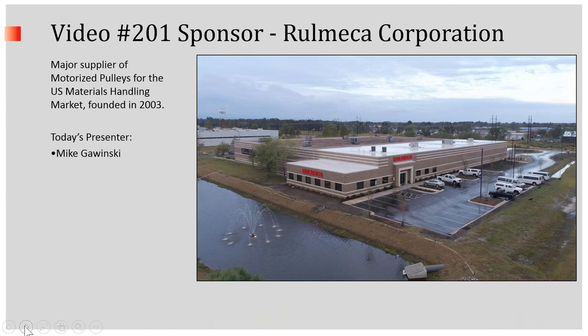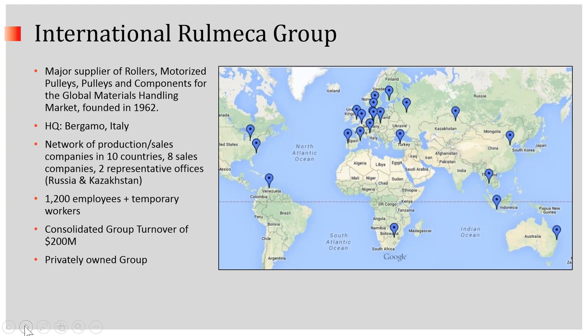Remeca Corporation is the sponsor of this video, and we are a major supplier of motorized pulleys for the U.S. materials handling market. We were founded in 2003. We're part of the International Remeca Group, headquartered in Bergamo, Italy. We have nearly 1,200 people working in more than two dozen countries around the world. We're a privately owned group, and consolidated group turnover is about $200 million.